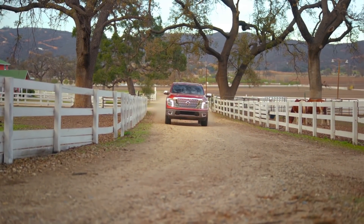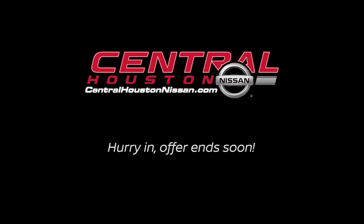Every Nissan also comes with a three-year prepaid maintenance. So hurry in, these offers end soon.